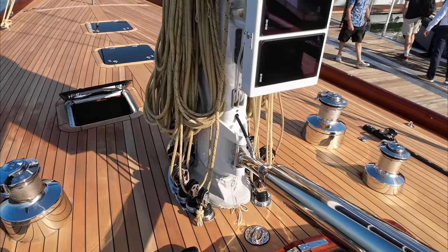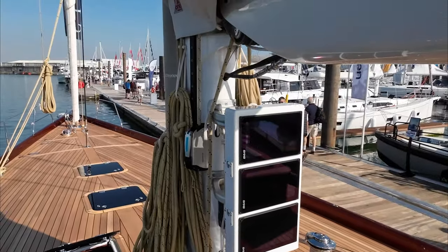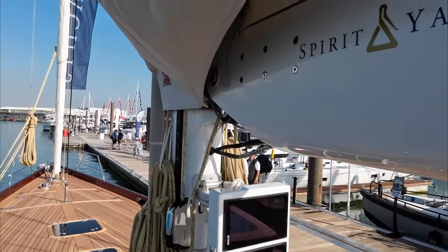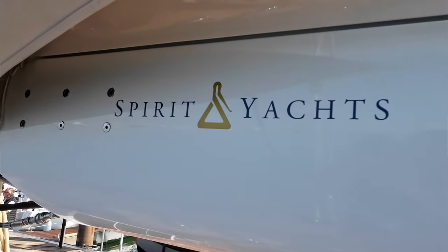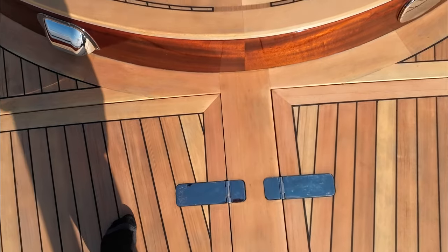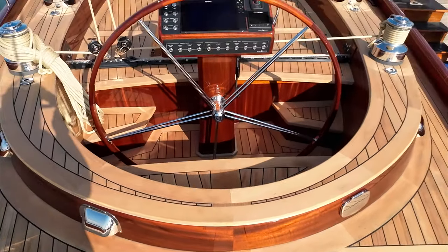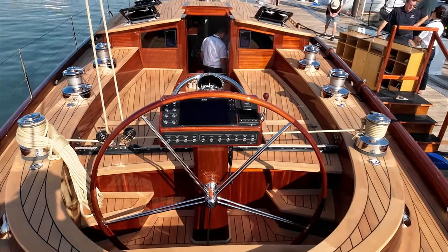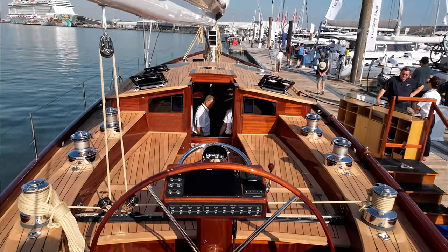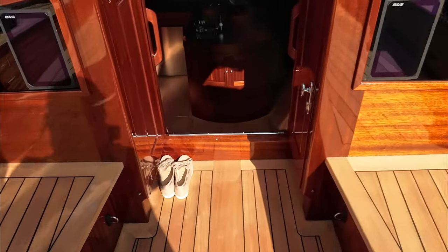Instruments at the base of the mast — all B&G kit, so it'll be wind angle, speed, everything. Big chunky gooseneck. And this for me is the pièce de résistance — look at that helm station. It's utterly stunning.